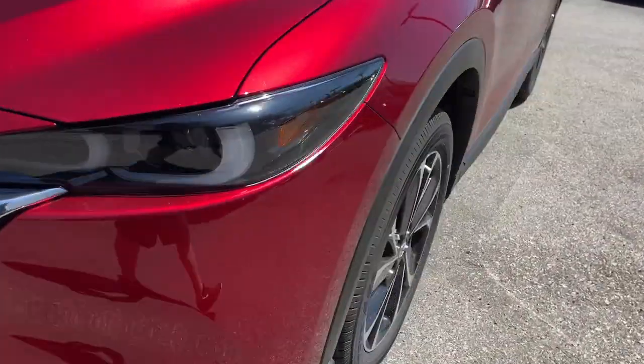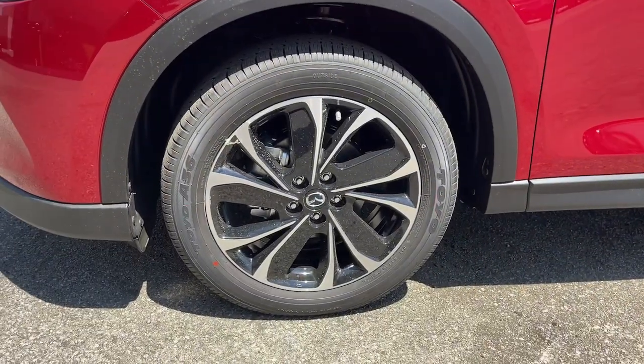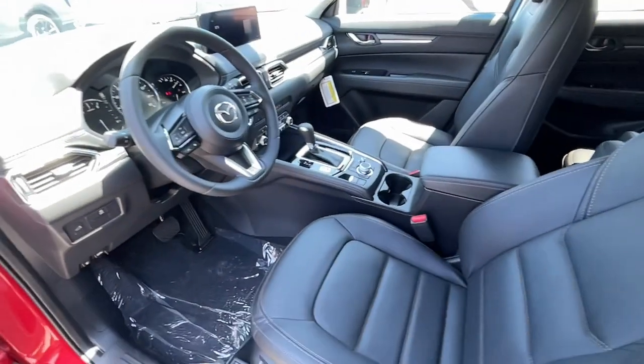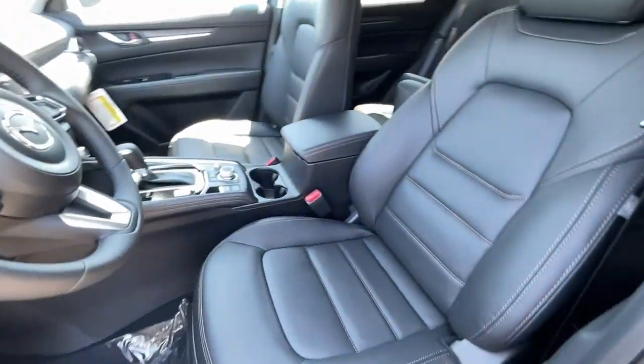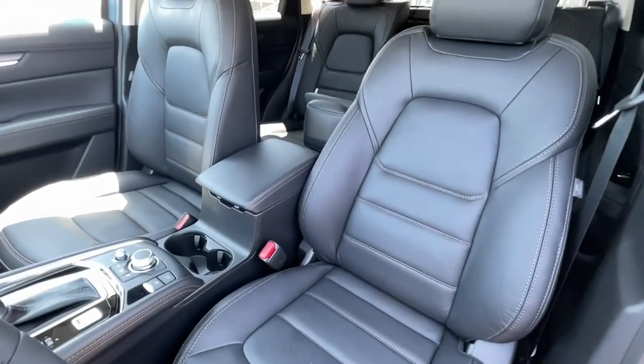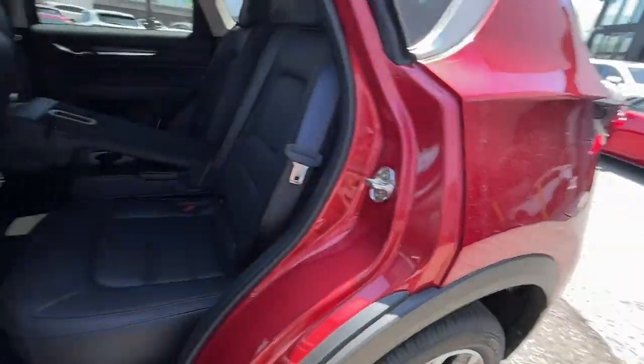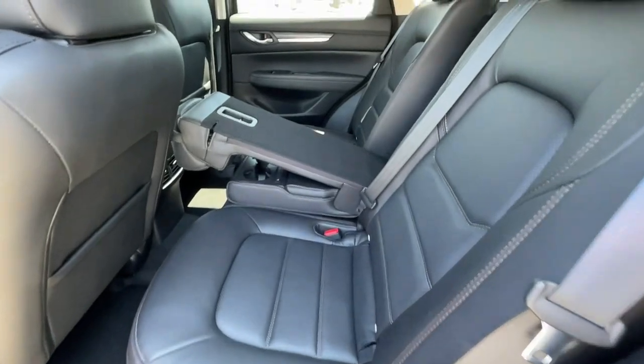The following are some of this vehicle's highlighted options: heated steering wheel, heated and/or cooled front seats, head-up display, Apple CarPlay and/or Android Auto, moonroof, keyless entry, satellite radio, power passenger seat, heated rear seat, and heated mirrors.